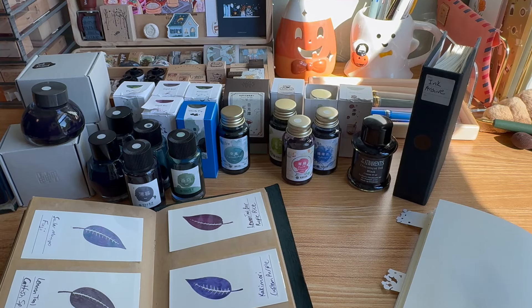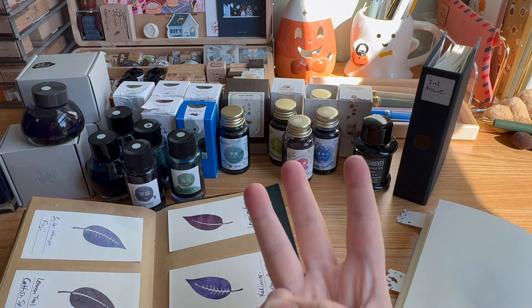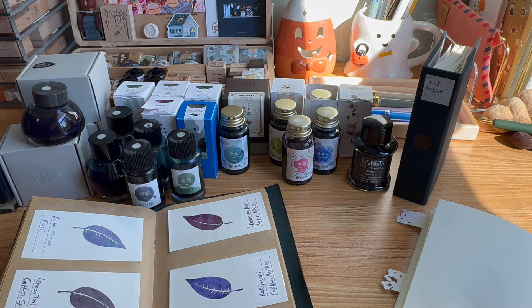Hello everyone, welcome back to the Stationery Rider. Today I'm going to be sharing my favorite ink brands — three favorite ink brands — and my number one, which you can probably already tell if you follow me on Instagram.